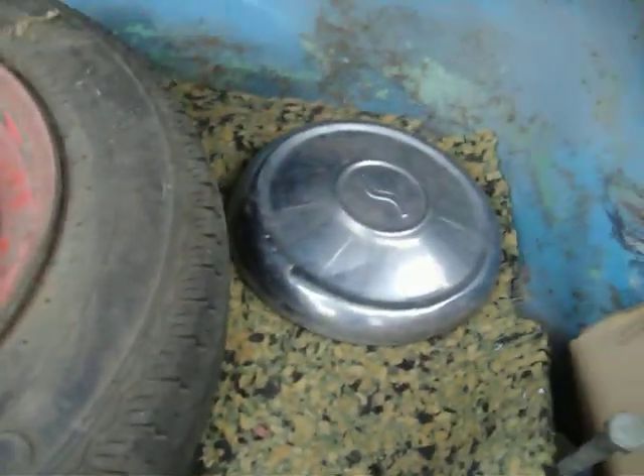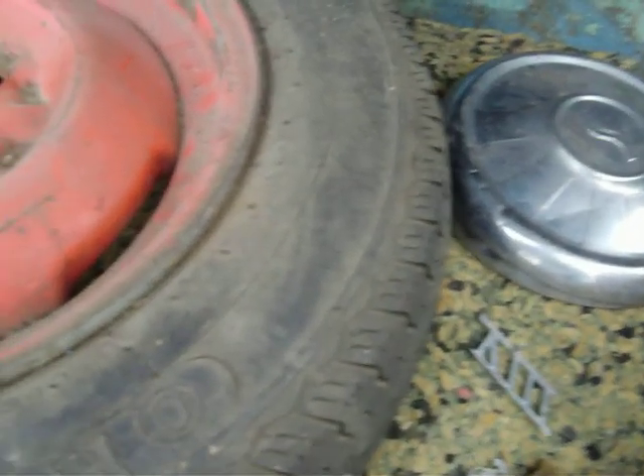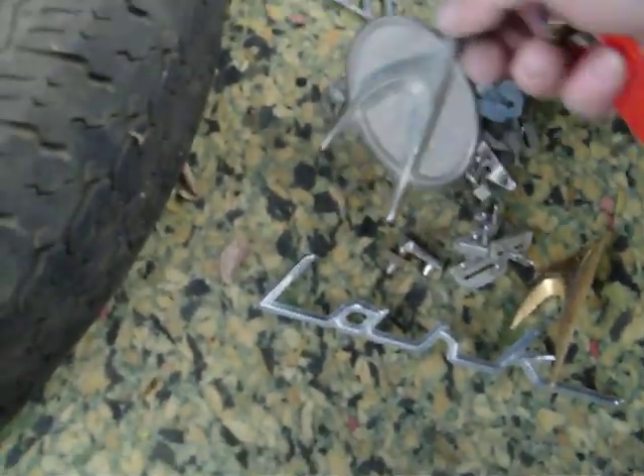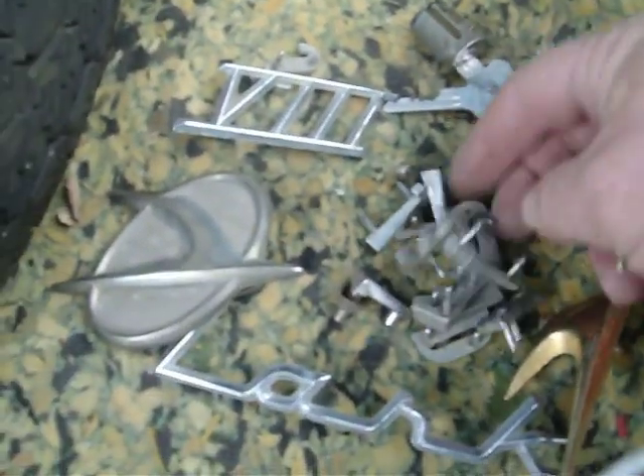I'll dump these out for you — these are the emblems that came with the car from the old owner. There's the Lark emblem and some gold emblems, and there's a not-so-gold emblem. There's the V8 emblem right there, and there are the Studebaker letters — they're all there. They were taken off at some point.